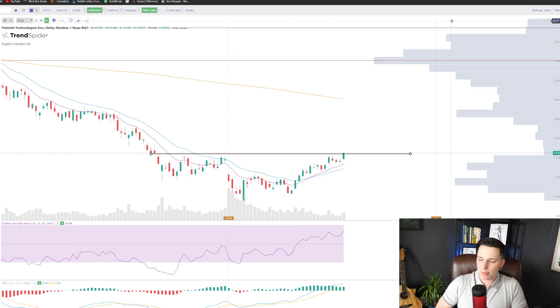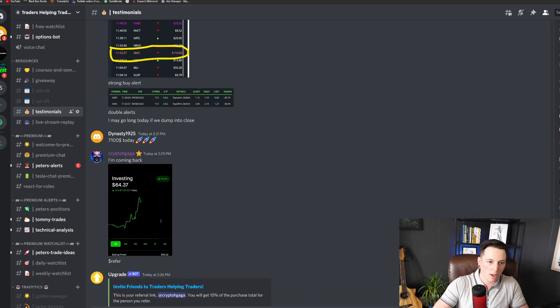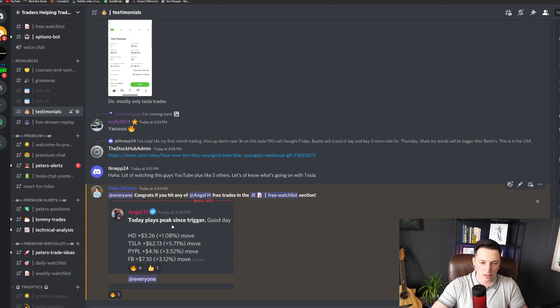So hit the like button, subscribe, and check out the Discord community down below — it is completely free, the link is in the description. You guys get access to free courses, live streams, seminars, webinars, free trades. The Angels chat room today alone absolutely killed it, and I called out a Shopify trade that was completely free a couple of days ago.